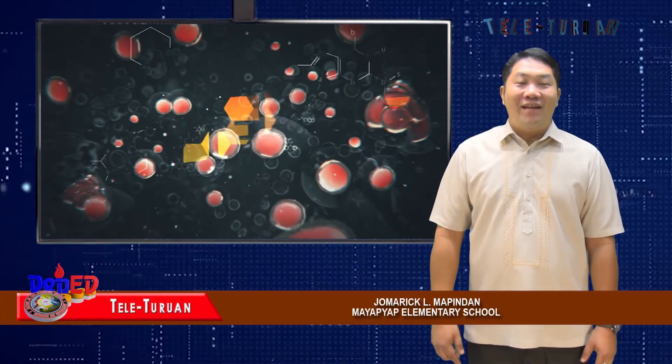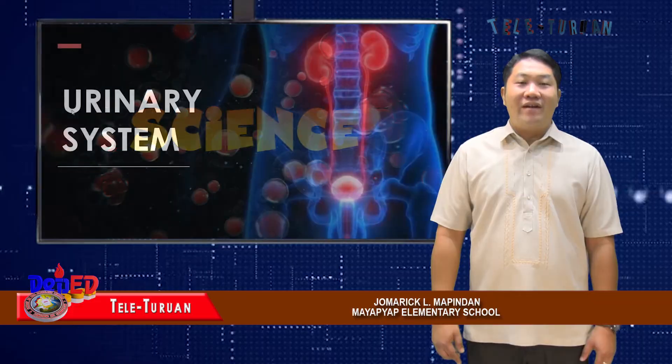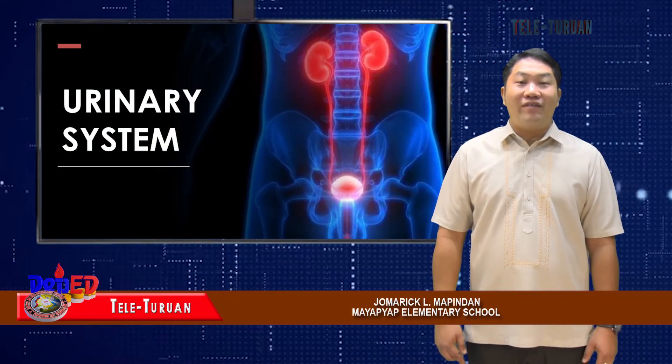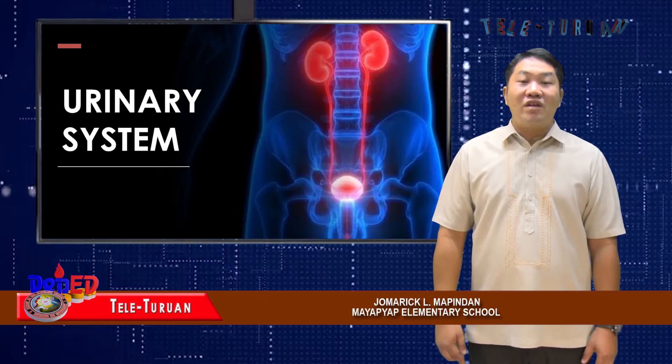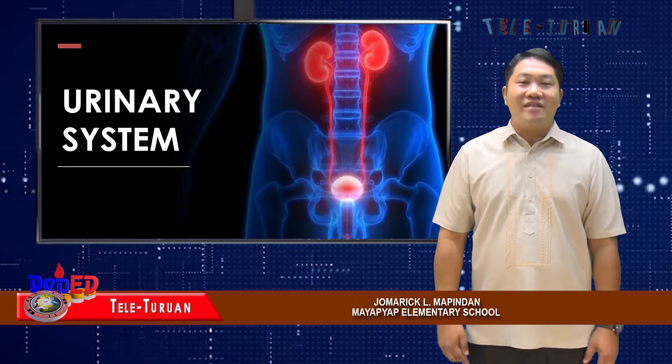Welcome back to Teleturuan. Let's continue. At this moment, we will talk about the urinary system and how the organs of this organ system work together. We will also include some helpful habits that promote proper functioning of the urinary system.